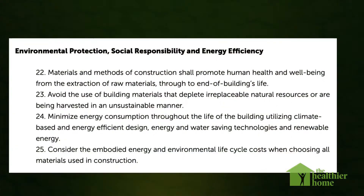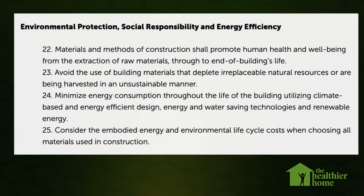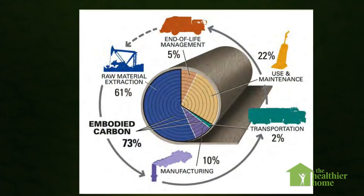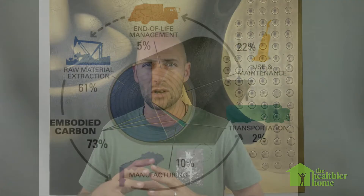The last group involves environmental protection, social responsibility, and energy efficiency. This looks at the entire life cycle of building materials — from their mining and use to their disposal — all of the embodied energy within those materials, and also energy consumption and water-saving technologies. Those 25 guiding principles make up the soul of what building biology is all about.